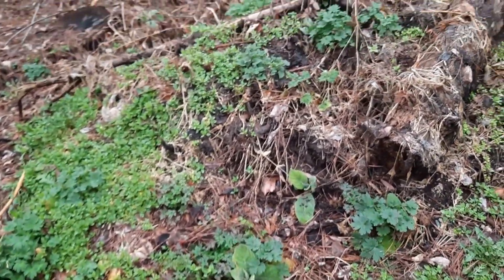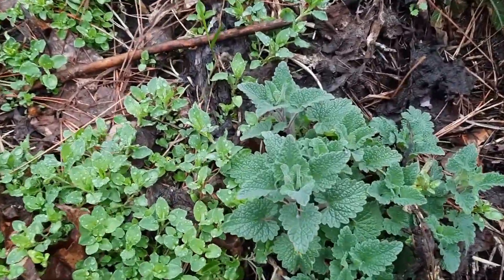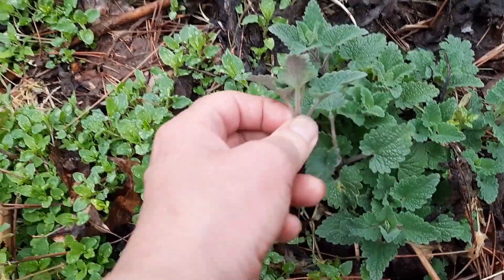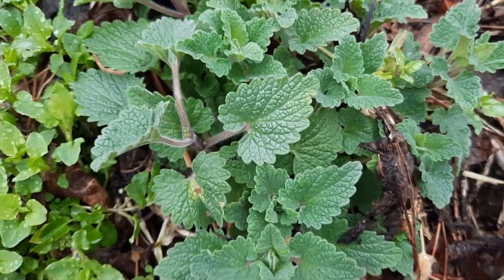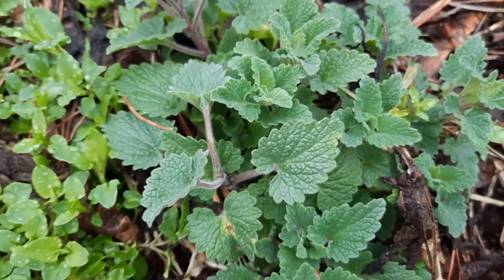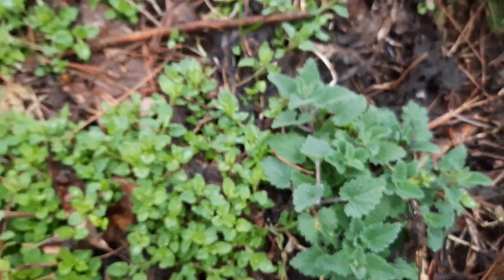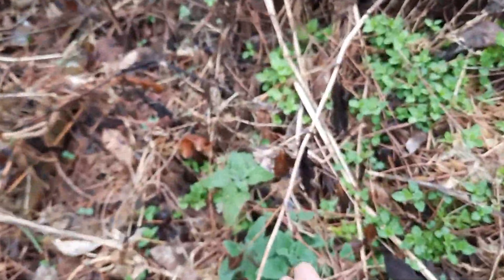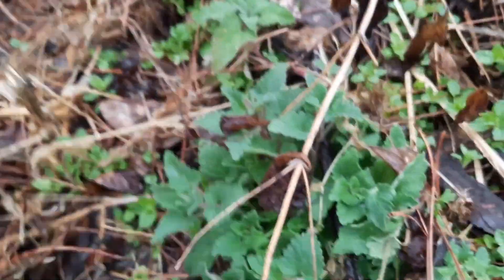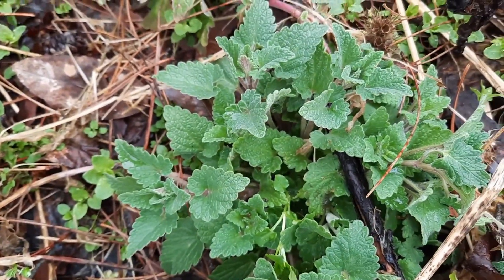Oh, look at this — one of my favorites, and I'm going to take a little bit home: catnip. Catnip makes such a magnificent tea, and of course I have to share it with my cat — otherwise there's trouble. And here's some more. Look at that in there. Tons of it. Beautiful, beautiful catnip.